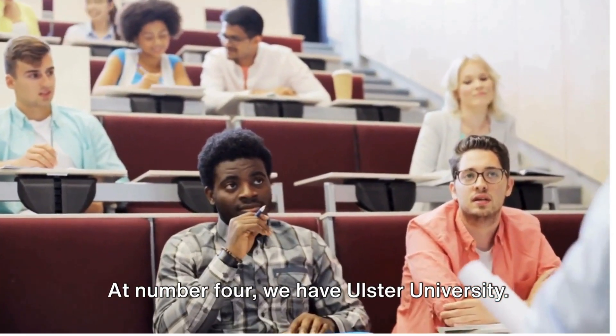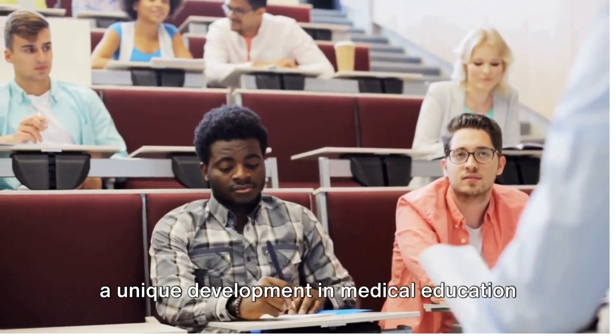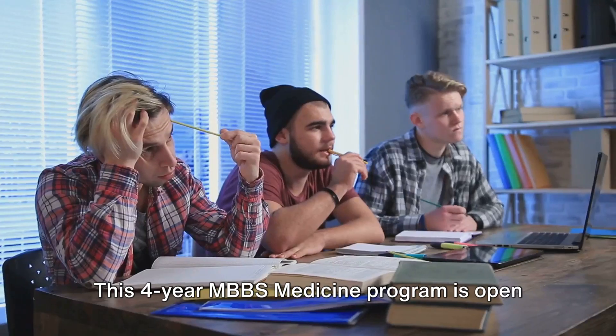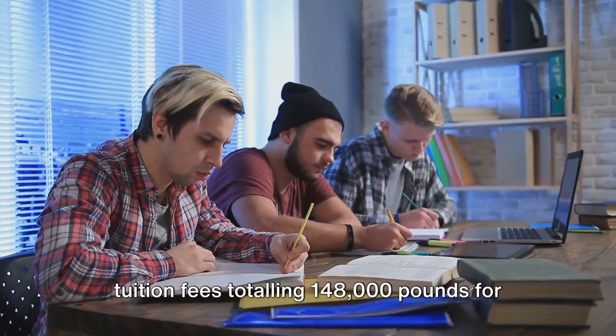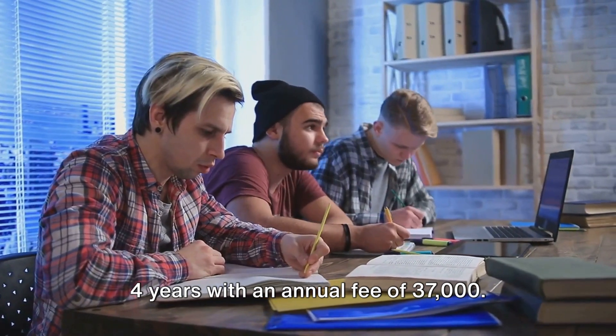At number 4, we have Ulster University. This institution, opened in 2021, provides a unique development in medical education in Northern Ireland. This 4-year MBBS medicine program is open to graduates from a wide range of science and non-science backgrounds, with tuition fees totaling £148,000 for 4 years at an annual fee of £37,000.